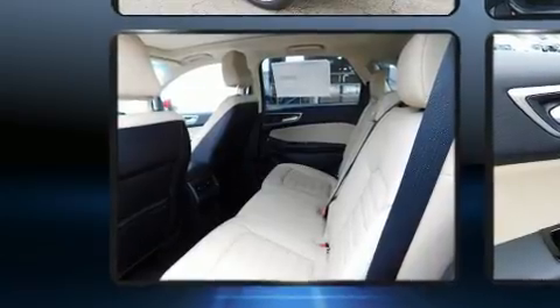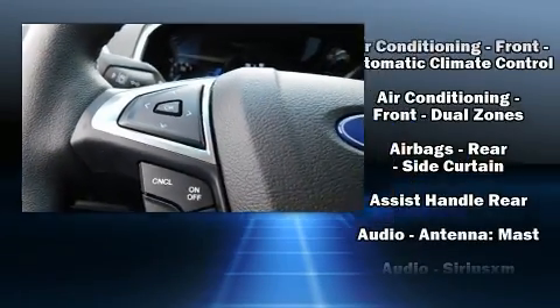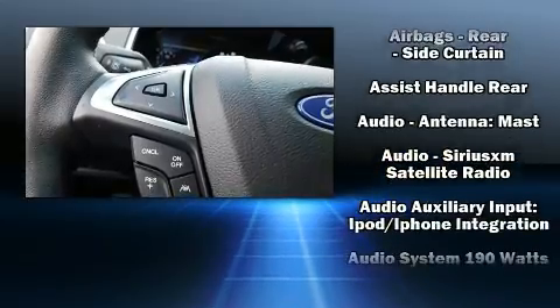Top features include rain-sensing wipers, front and rear reading lights, one-touch window functionality, heated seats, automatic temperature control, front fog lights, and power seats.